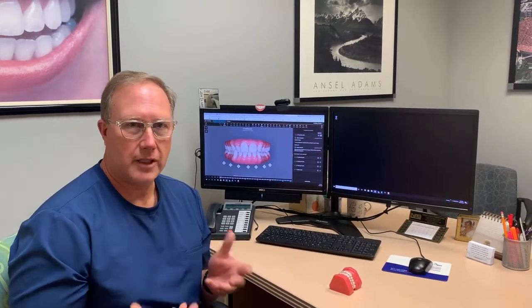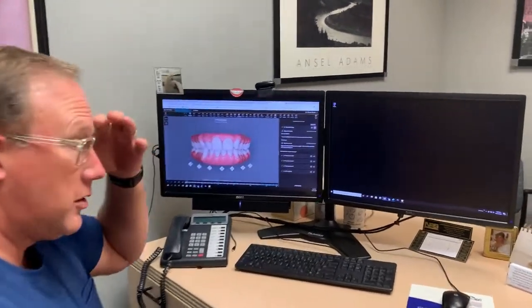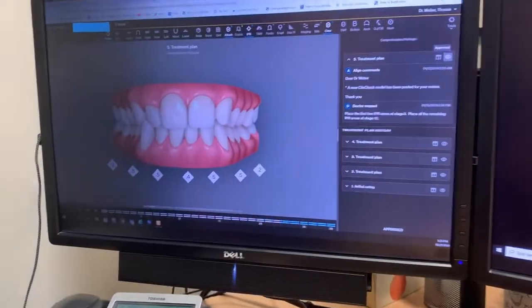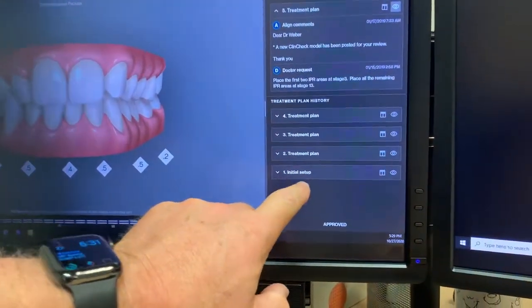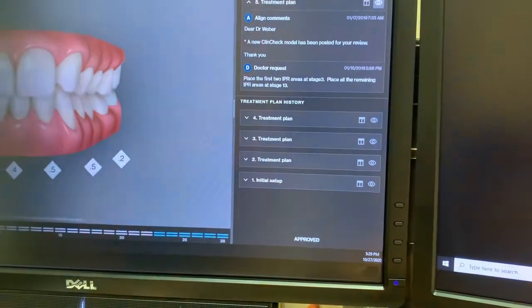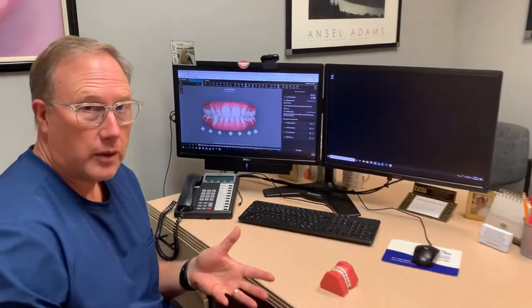I push the button and they start making all the aligner trays. I have an example here to show you. For this patient, I had an initial setup and then had to send that patient back to Invisalign five different times to get it to turn out the way that I wanted.